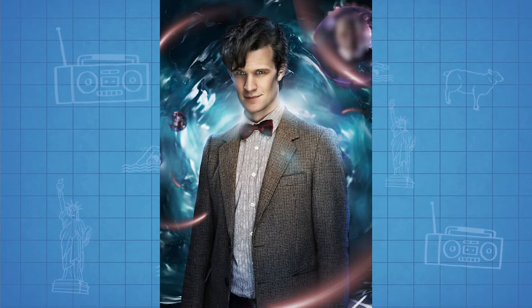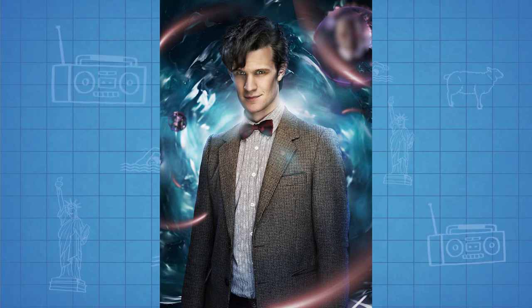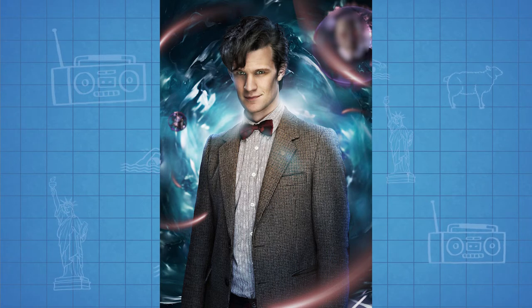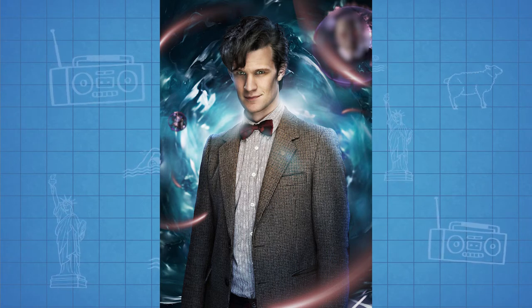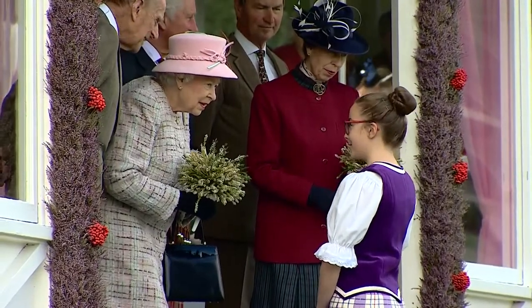Do you know this famous TV character? That's right, it's Doctor Who. He's wearing a tweed jacket. The British royal family are also fans of tweed.